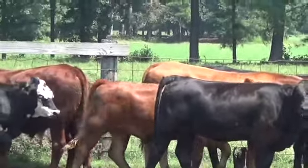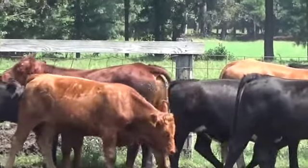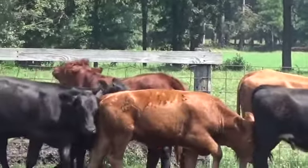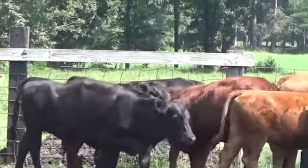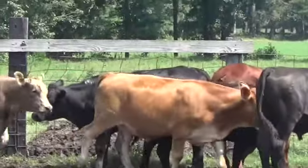They just changed pastures with these calves. If some of them appear to be a little bit hot, that's because they changed pastures with them. There's a nice set of good muscle, not overly fleshed cattle.